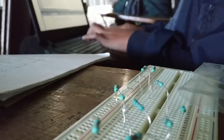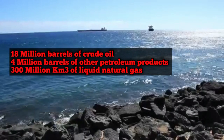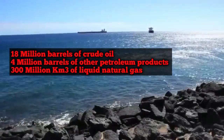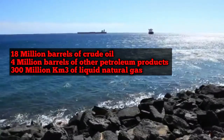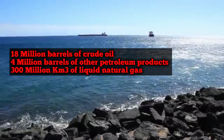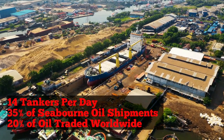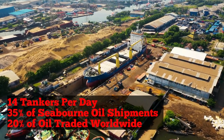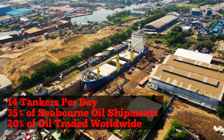According to the US Congressional Research Service, in the first half of 2018, approximately 18 million barrels of crude oil, 4 million barrels of other petroleum products, and over 300 million cubic meters of liquefied natural gas pass through the Strait per day. Carried by approximately 14 tankers per day, oil transiting the Strait of Hormuz represents 35% of the world's seaborne oil shipments and 20% of oil traded worldwide.